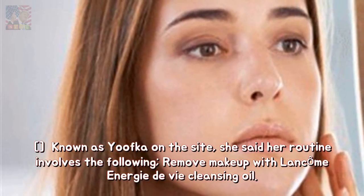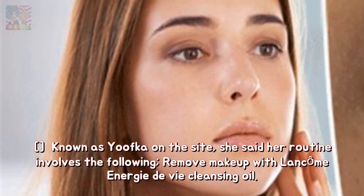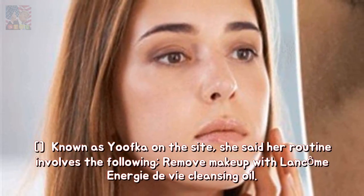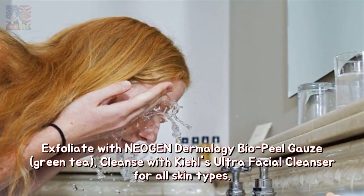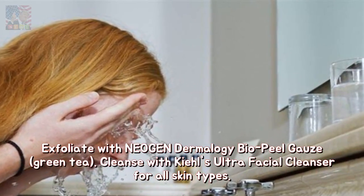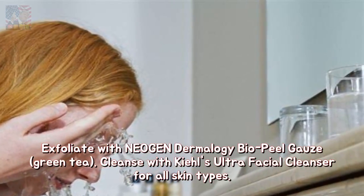Known as Yuvka on the site, she said her routine involves the following: remove makeup with Lancôme Énergie de Vie Cleansing Oil; exfoliate with Neogen Dermalogy Bio Peel Gauze Green Tea; cleanse with Kiehl's Ultra Facial Cleanser for all skin types.